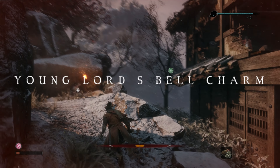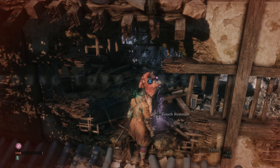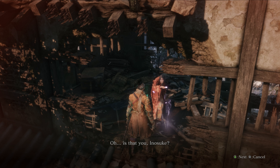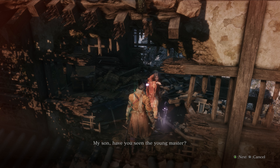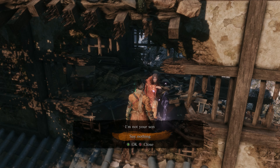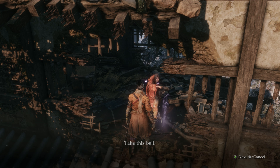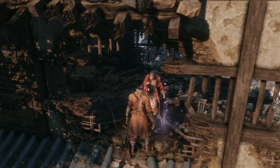Collectible number four is the young lord's belt charm. After the general boss fight, clear out the area behind him of all enemies. As you make your way forward you can spot a destroyed building with a woman standing on the top floor. Talk to her and at the end of the dialogue she will hand you the young lord's belt charm. This is a mandatory item for multiple achievements because it lets you enter another area that is otherwise completely inaccessible. We will cover this area in the next part, stay tuned.